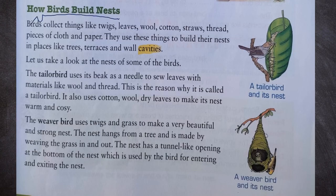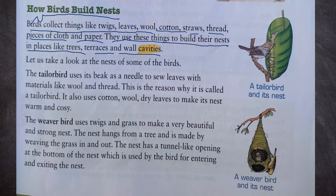Now let us see how birds build nests. Birds collect things like twigs, leaves, wool, cotton, straws, thread, pieces of cloth and paper. They use these things to build their nests in places like trees, terraces and wall cavities.